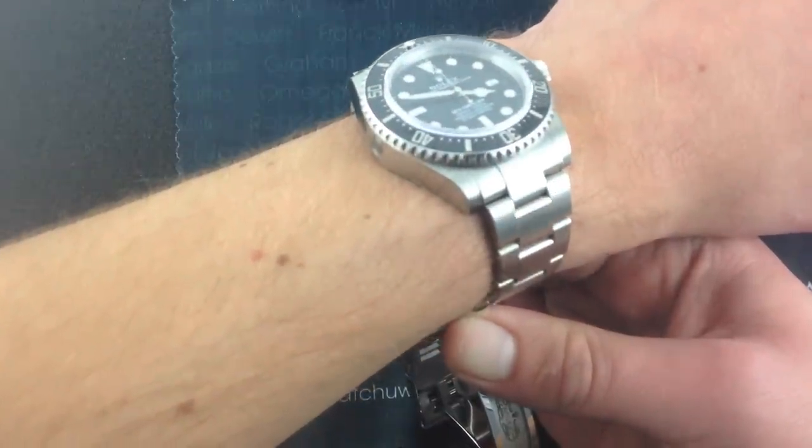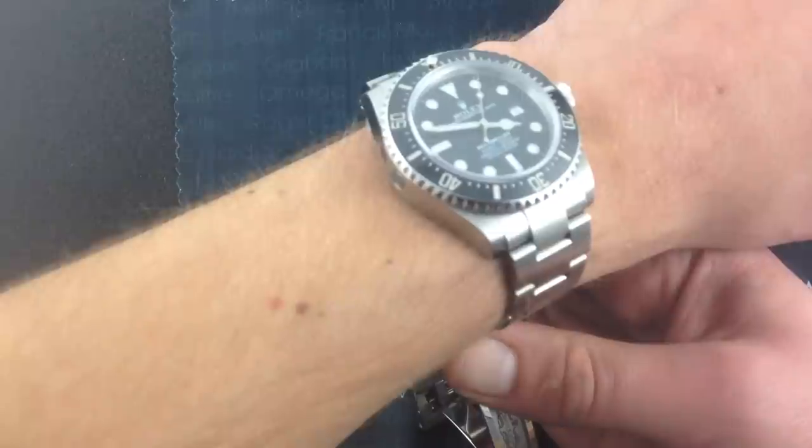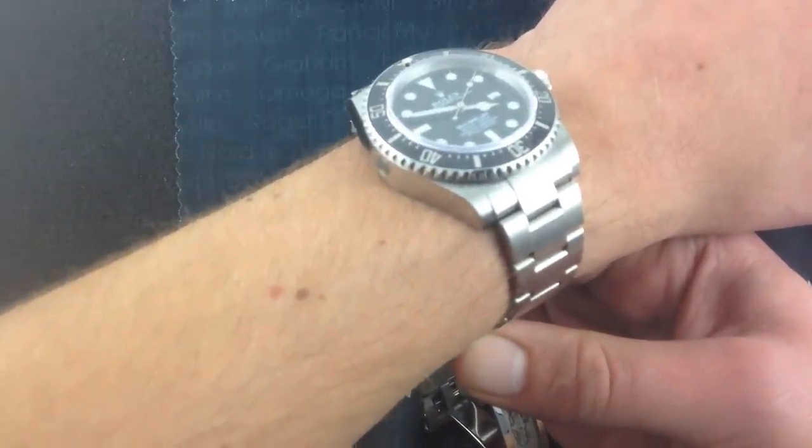but the watch sits flush, it sits flat, it's very comfortable. And you'll note that with the absence of the Cyclops Eye magnifier over the date, it's even a little bit cleaner in look than the six-digit reference Submariner.